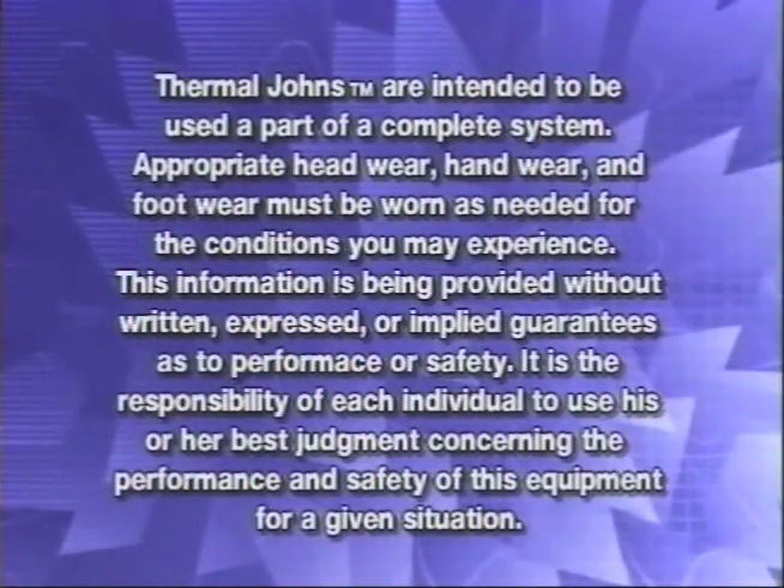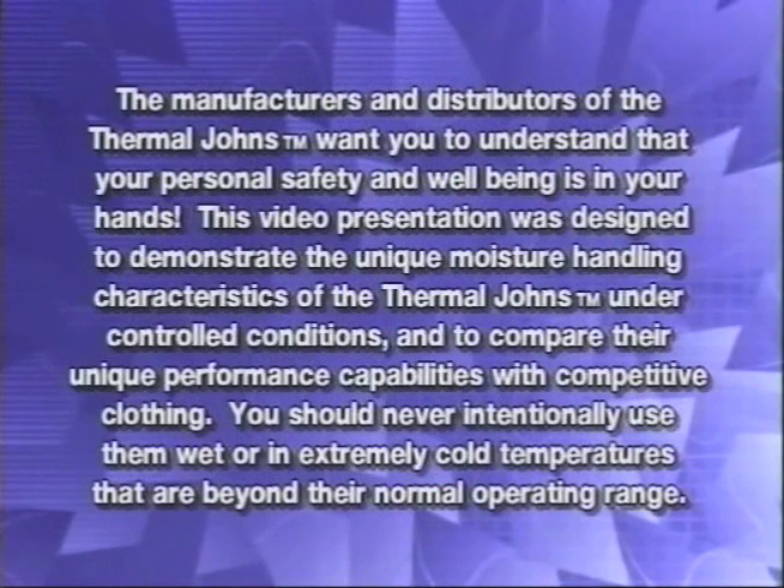We weren't here to do any kind of a fashion design program, but what we did do is show people how to be safe. And the bottom line really is that Thermal Johns, as we said at the very beginning, could very well save your life. Thermal Johns are intended to be used as part of a complete system. Appropriate headwear, handwear, and footwear must be worn as needed for the conditions you may experience. This information is being provided without written, expressed, or implied guarantees as to performance or safety. It is the responsibility of each individual to use his or her best judgment concerning the performance and safety of this equipment for a given situation. The manufacturers and distributors of the Thermal Johns want you to understand that your personal safety and well-being is in your hands. This video was designed to demonstrate the unique moisture handling characteristics of the Thermal Johns under controlled conditions and to compare their unique performance capabilities with competitive clothing. You should never intentionally use them wet or in extremely cold temperatures beyond their normal operating range.